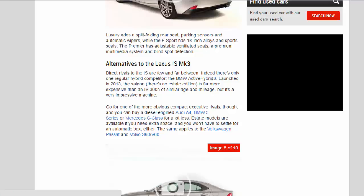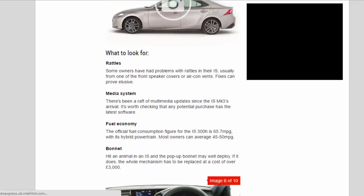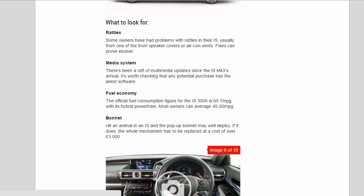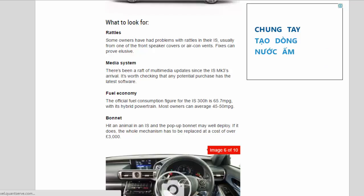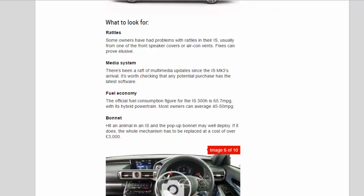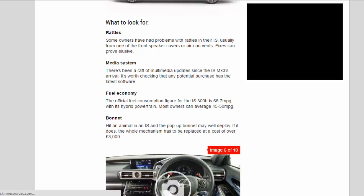The same applies to the Volkswagen Passat and Volvo S60/V60. What to look for: some owners have had problems with rattles in their IS, usually from one of the front speaker covers or air vents, and fixes can prove elusive. There have been a raft of multimedia updates since the MK3's arrival, so it's worth checking that any potential purchase has the latest software. The official fuel consumption figure for the IS 300h is 65.7mpg, though most owners can average 45–50mpg.